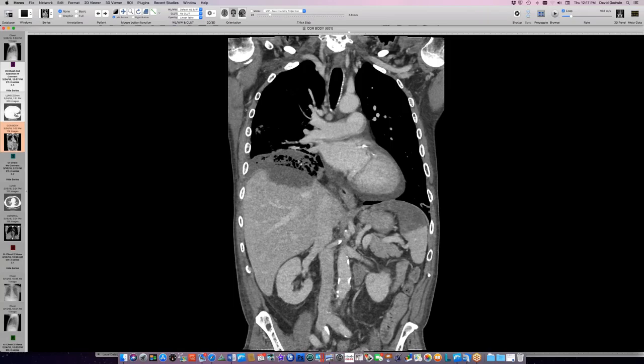Discussion about whether others have seen Mucor invade adjacent structures to this extent. One participant recalls seeing mediastinal involvement and chest wall invasion before, noting that crossing the diaphragm is particularly impressive since the diaphragm is quite tough.